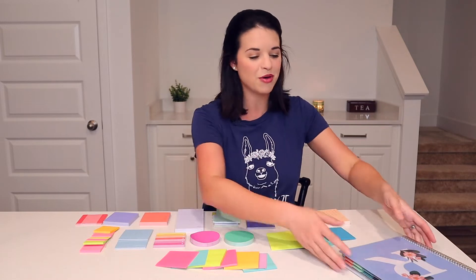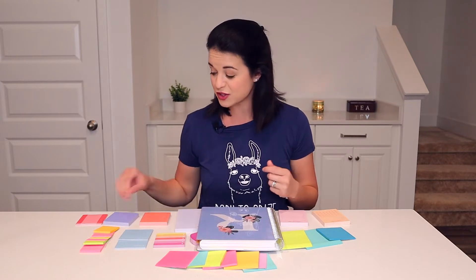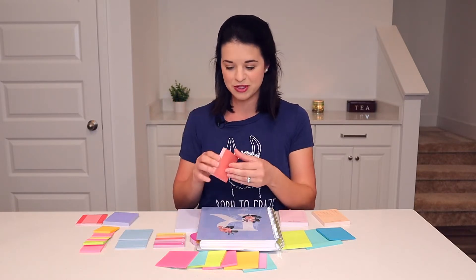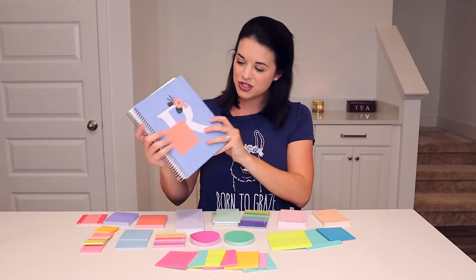I was going to do a demo of before and after of Post-it brand versus non-Post-it, but it's really hard to do because a lot of other sticky notes are really good for a little while, they just don't hang in there as long. For example, Post-it brand — this just sticks so nicely on there. It lays flat, and it's really nice.